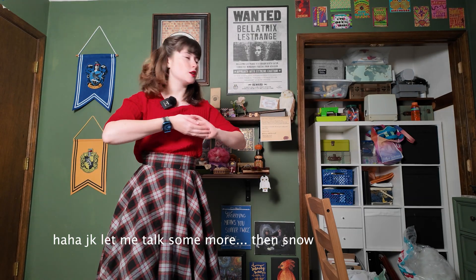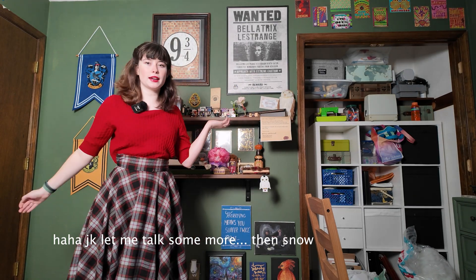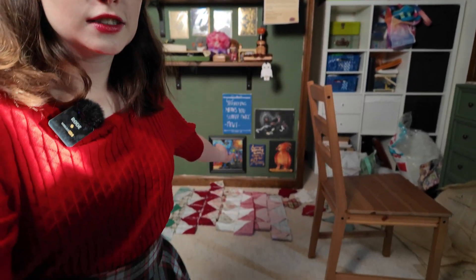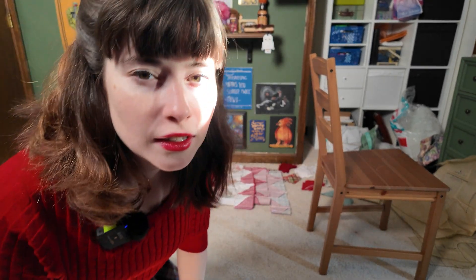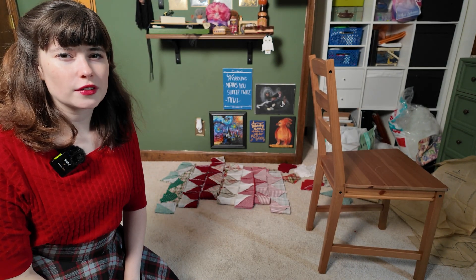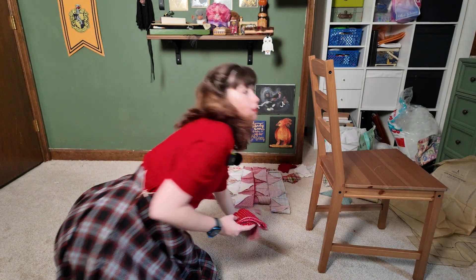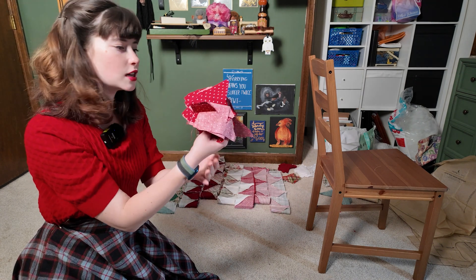One final thing before we actually get into the snow — this is a room update, I guess. I finally took all of my Harry Potter stuff that was all piled on the floor down here and got it up on the walls, which makes me very excited because I was really tired of seeing it all over the floor.